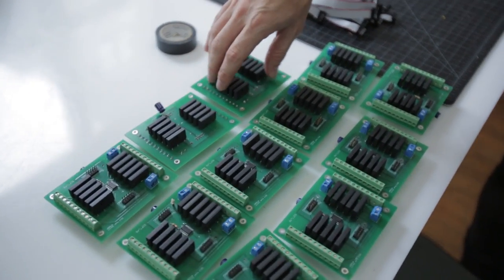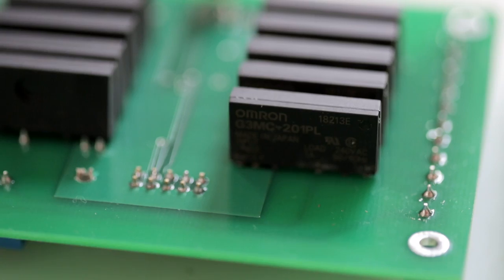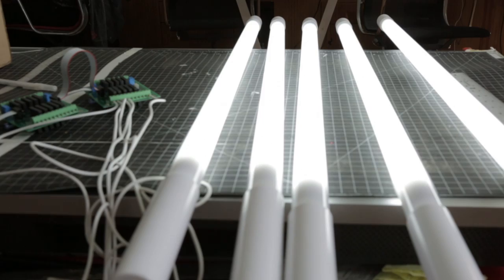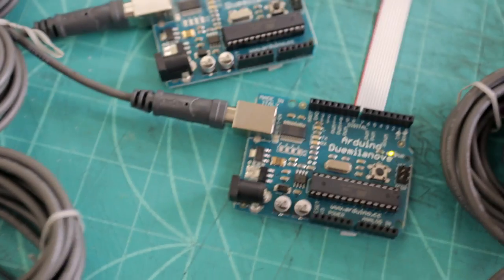We worked with a friend, Noah Zirkin, who designed and built all the hardware for the system. This is basically the spine of the piece. Each board has relays for 10 bulbs on each side. Those boards are controlled by 15 Arduino boards — so if that's the spine, then this is sort of the nervous system over here.